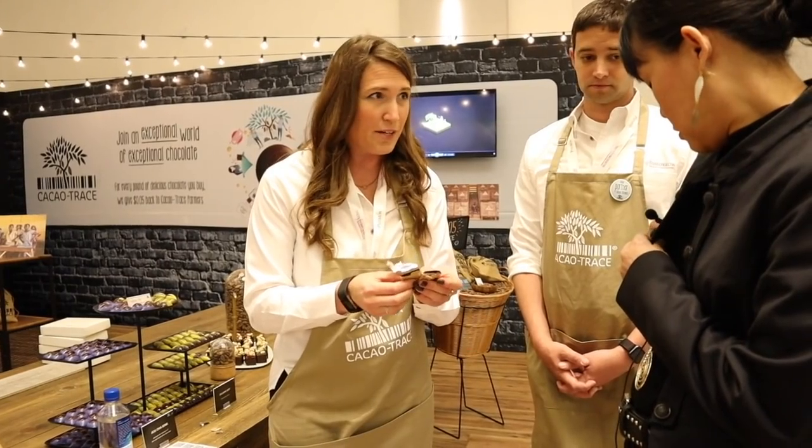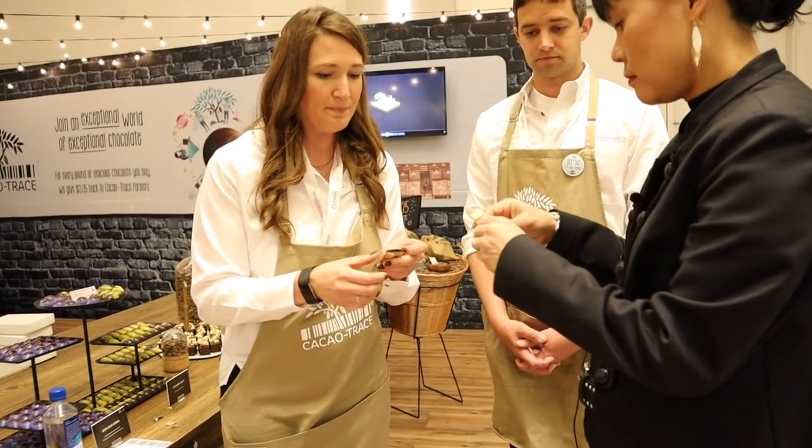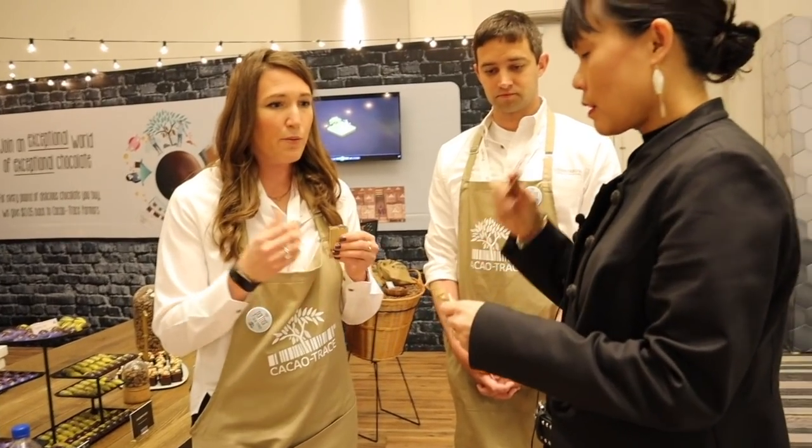The chocolate itself tastes different because we have a different way of fermenting it. Chocolate can be well fermented or badly fermented, and it makes all the difference. Our Cacao Trace program focuses on good fermentation. I won't tell you which one is well fermented and which one isn't — try this one first and tell me what flavor notes you're getting. Do you get something a little bit smoky, a little hammy? That's what we'd expect. It might be a little spiky and uneven in flavor.